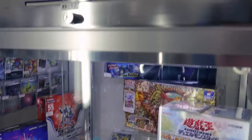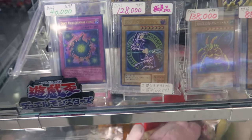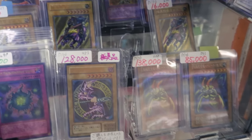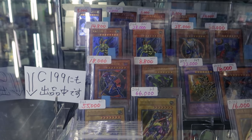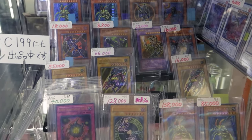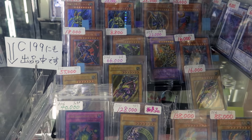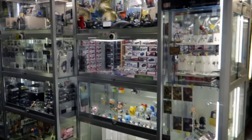Look at those Yu-Gi-Oh cards for $1,000! They're going from $100 to $200 to $1,000. They had a Blue-Eyes White Dragon for almost $3,000 to $4,000. Anyway, let's go to the next one.